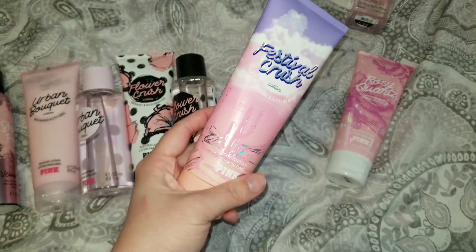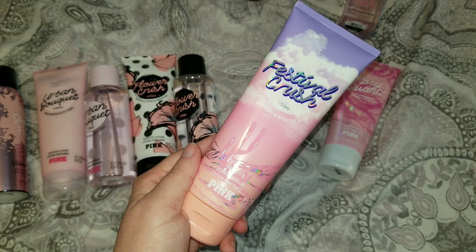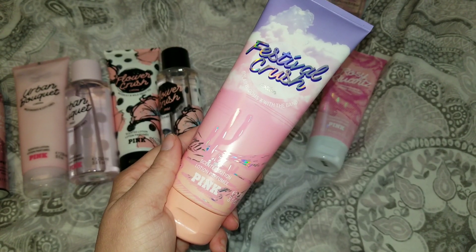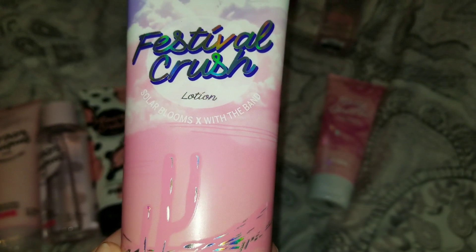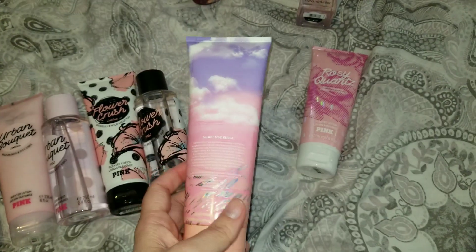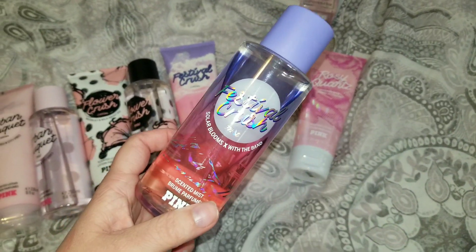My most disappointing fragrance was Festival Crush. This stinks — I think it smells foul, like flowers mixed with suntan lotion. I hate the smell of suntan lotion. My daughter really enjoyed this fragrance, so it says it's Solar Blooms with the band. I did pick up the lotion and the body spray, but since I don't like it, this one is going to my daughter.